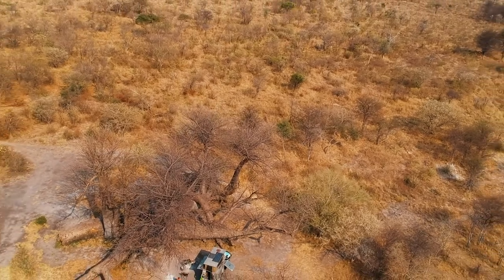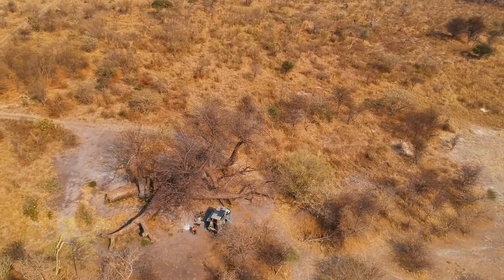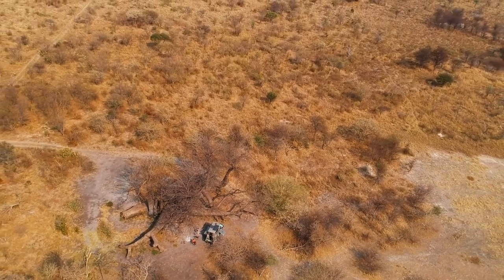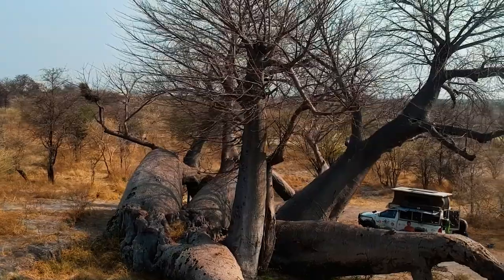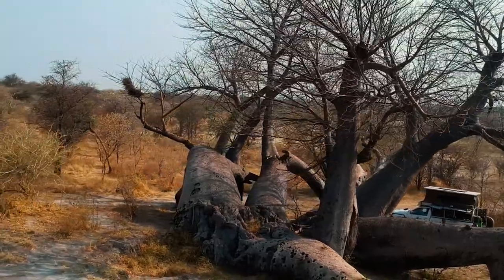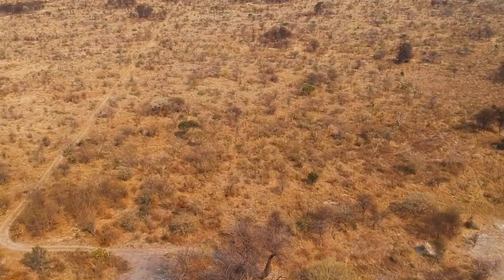This Baobab tree is about 2,100 years old. It's 14 meters high and has a circumference of 30 meters. The tree keeps growing, although the tree trunk has fallen down a long time ago. The oldest known visitor to the tree was the Dorslandtrikus, who visited the area in 1883. Some German police officers also visited and carved their names in the tree in 1891.